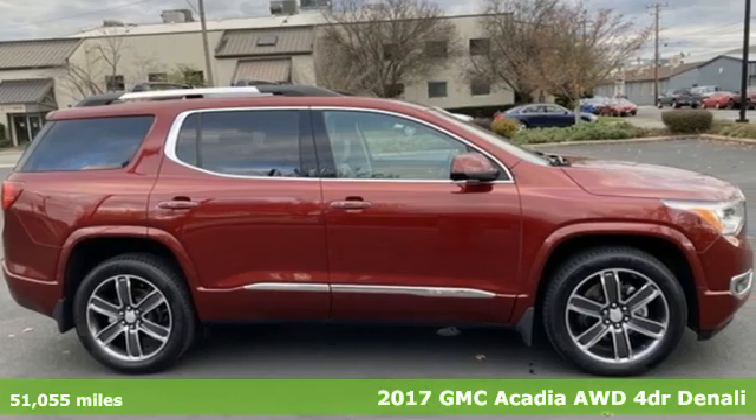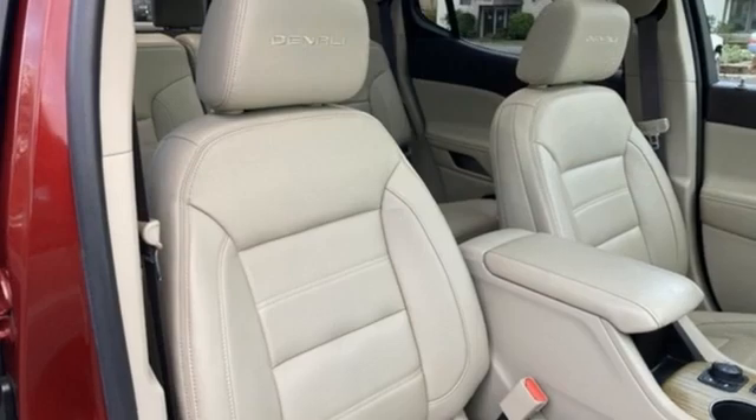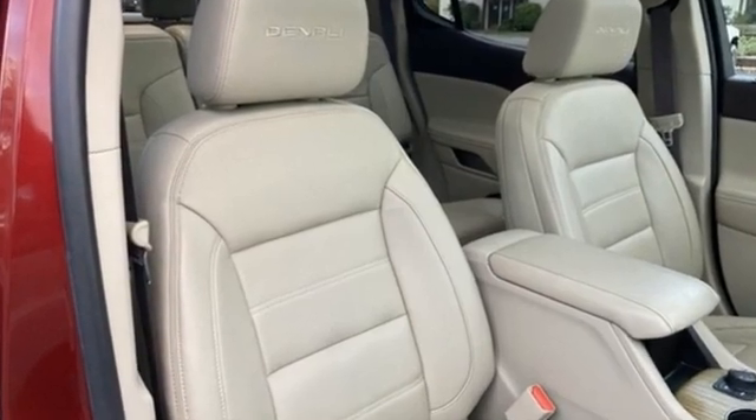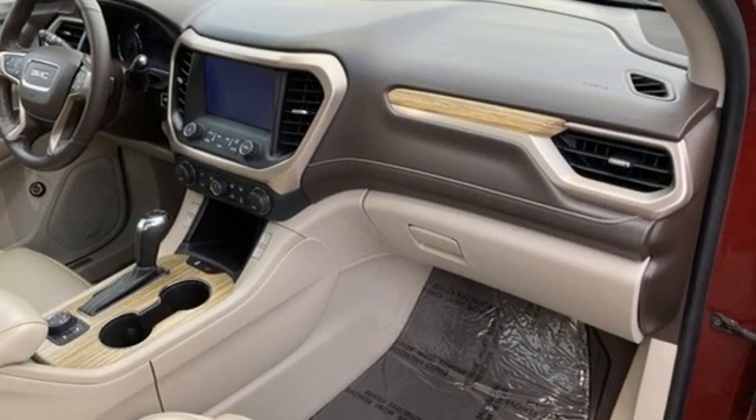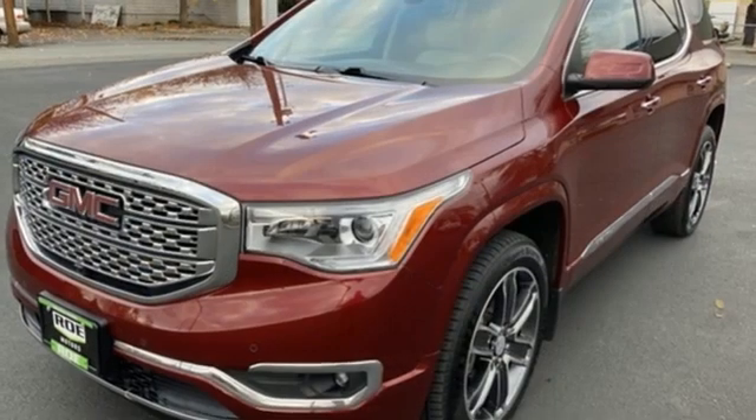It's well equipped with the features you need: automatic transmission, heated and ventilated leather bucket seats, integrated navigation system, front and rear park assist, and dual zone climate control.